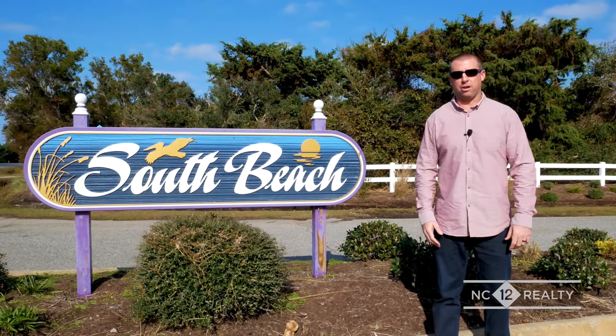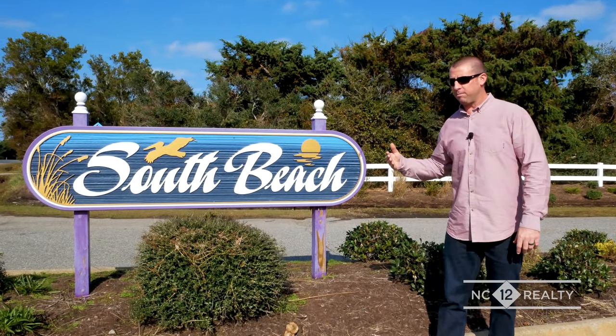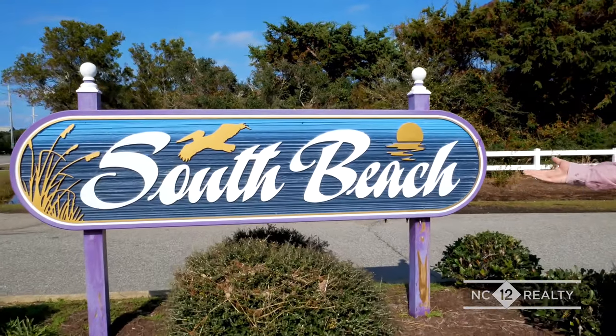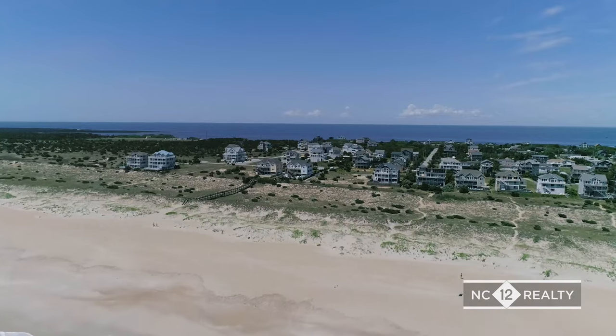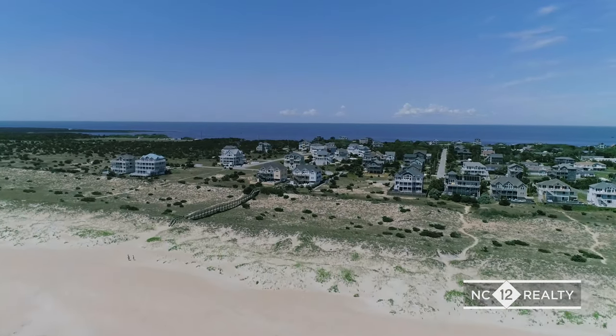Hi, I'm Kevin Lurch with NC12 Realty here on Hatteras Island. Welcome to South Beach. South Beach subdivision is an Oceanside community full of large beautiful vacation rental properties.